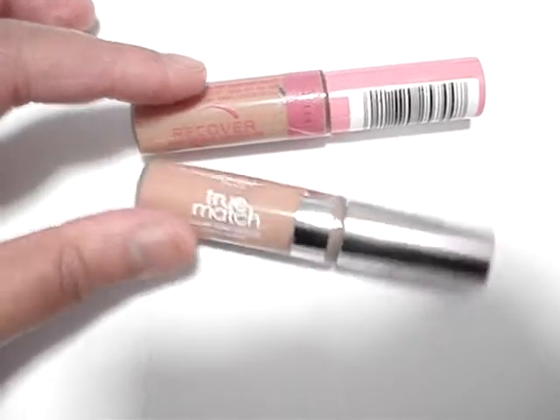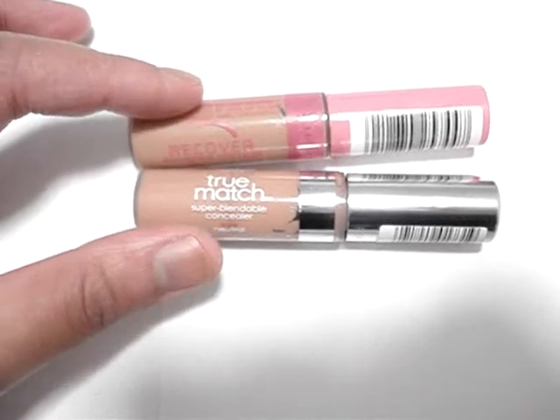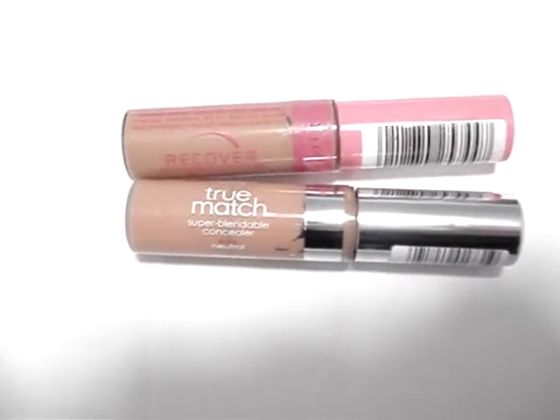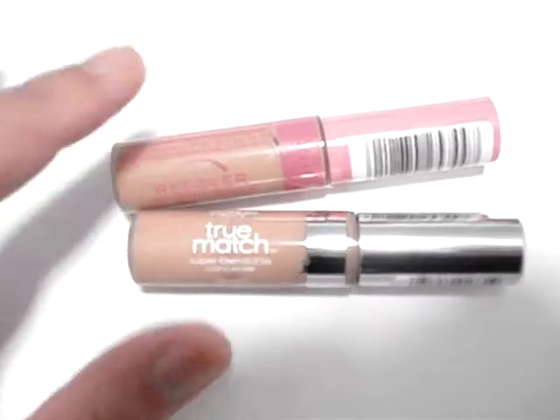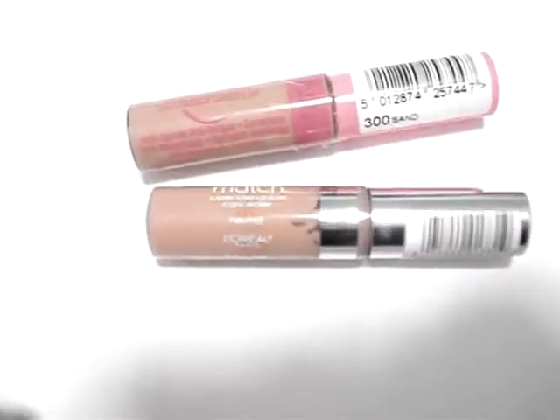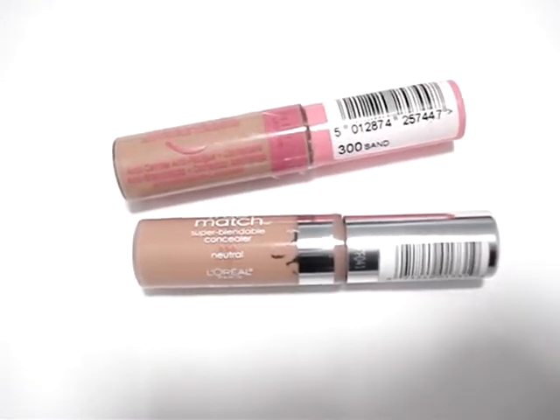Overall, True Match and Recover are my favorite concealers, and I'll stand by them in comparison to the luxury concealers I also use. These two are tried and tested and have definitely earned a rightful place in my makeup wardrobe as essentials. This is Informed Makeup Maven signing out — thanks for listening.